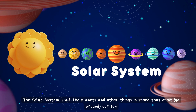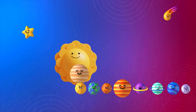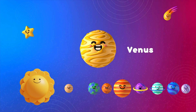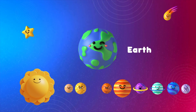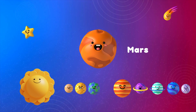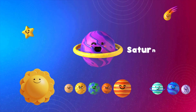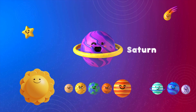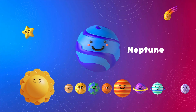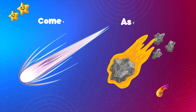The Solar System is all the planets and other things in space that orbit, go around, our Sun. This includes the planets Mercury, Venus, Earth, Mars, Jupiter, Saturn, Uranus and Neptune, as well as the dwarf planet Pluto, asteroids and comets.